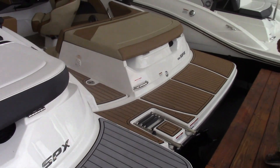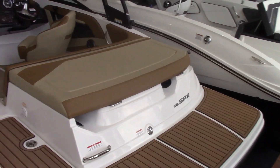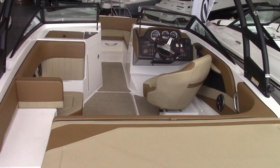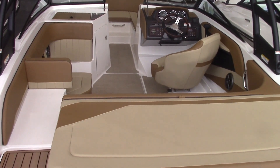Down here we've got a very similar boat. Again, the sea deck on the back, and this one has the trim level with the SLX select package in it.